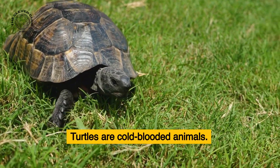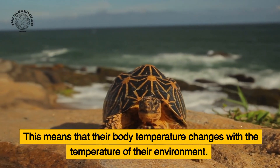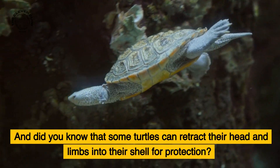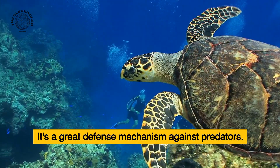Turtles are cold-blooded animals. This means that their body temperature changes with the temperature of their environment. That's why you often see turtles basking in the sun to warm up. And did you know that some turtles can retract their head and limbs into their shell for protection? It's a great defense mechanism against predators.